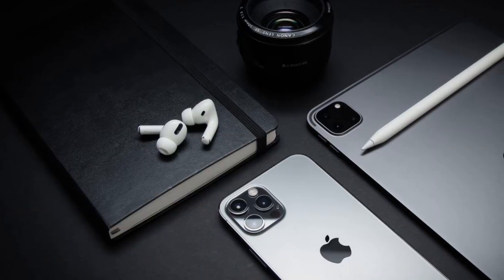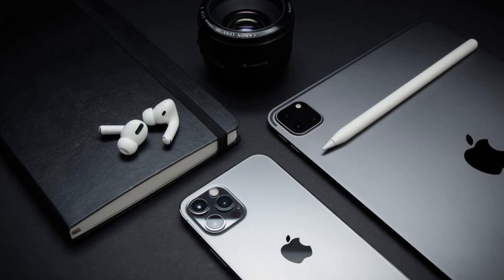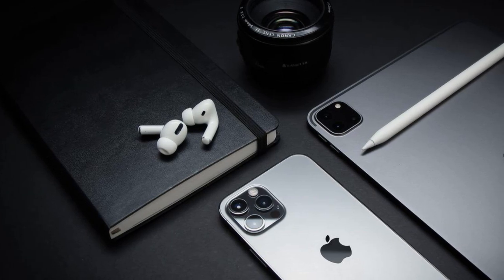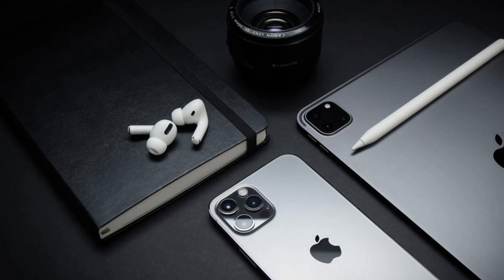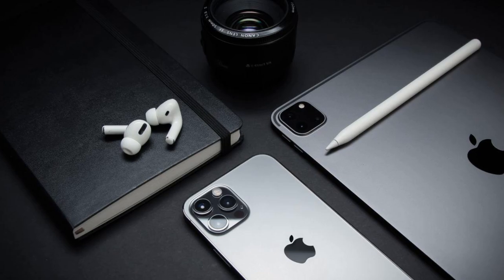If you open the case, you can instantly pair the AirPods Pro with your iPhone or iPad, just like any other Apple product. Once activated, the AirPods Pro will automatically pair with all Apple devices linked to your iCloud account, including Apple Watch, iPad, and Macs, so there's no need to keep pairing them.